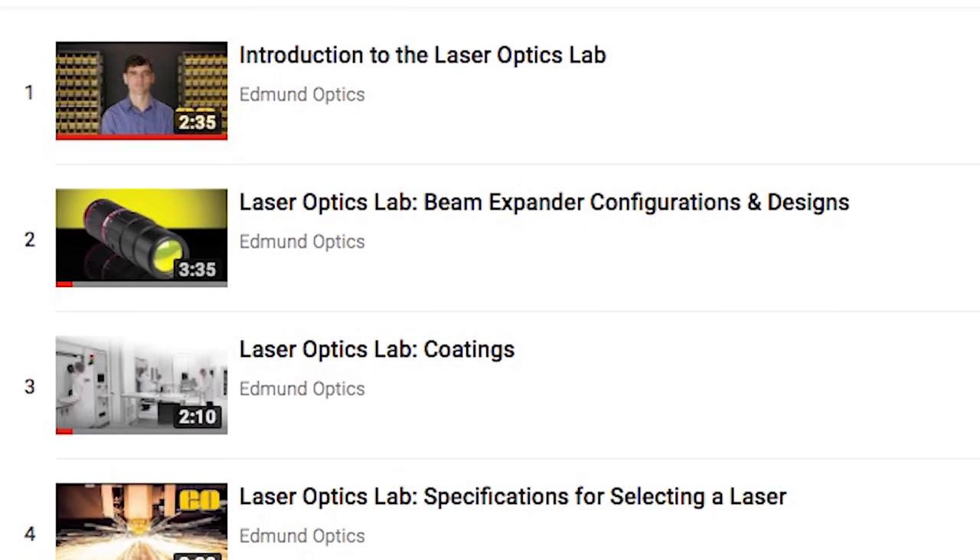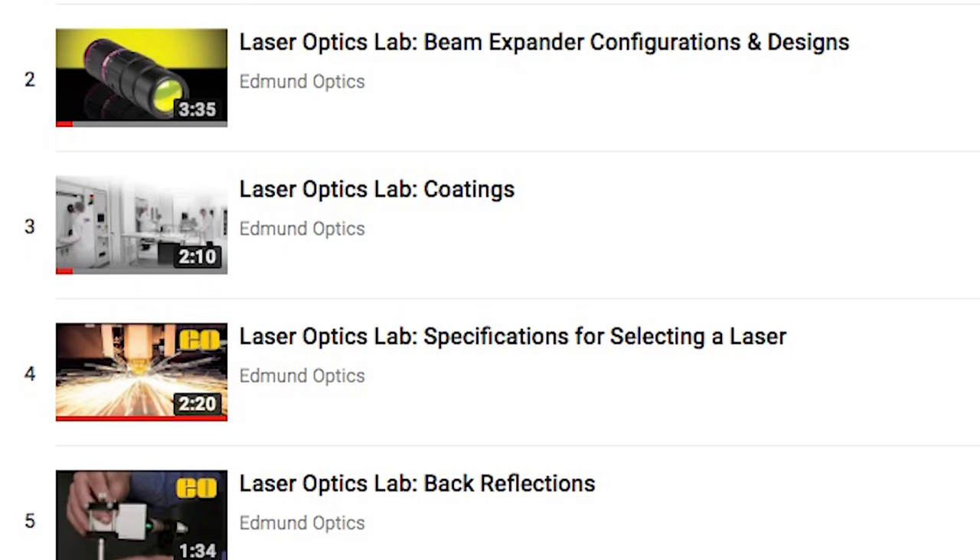By watching this series you'll get a better understanding of laser optics and their specification, and it'll help you choose the right product for your application. Click the link to check out our first video, Intro to Laser Optics Lab.